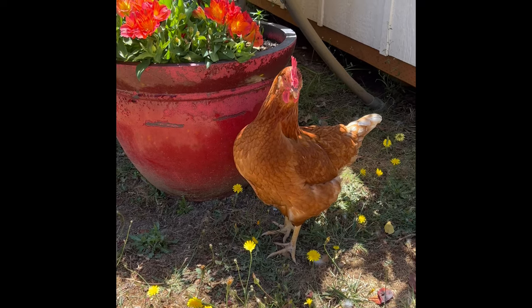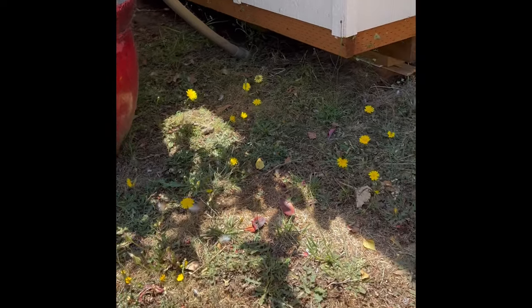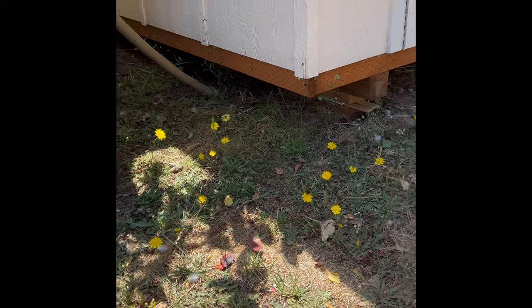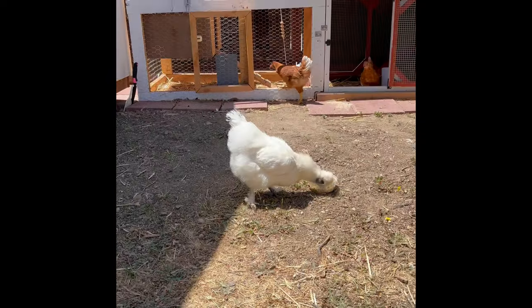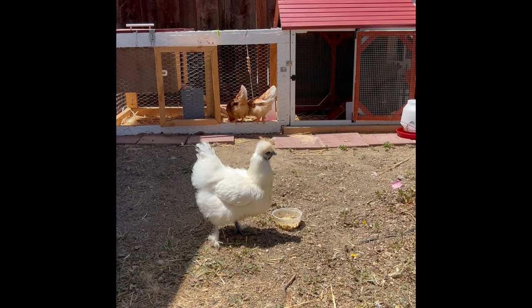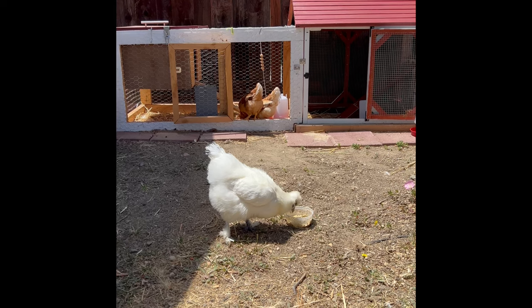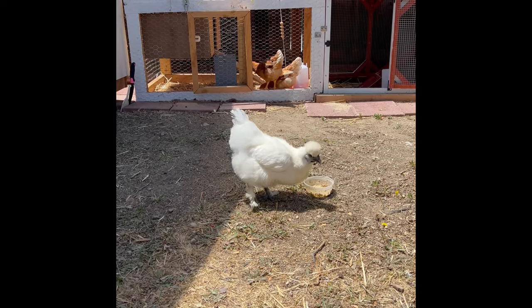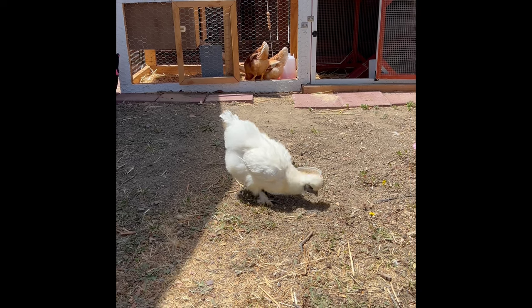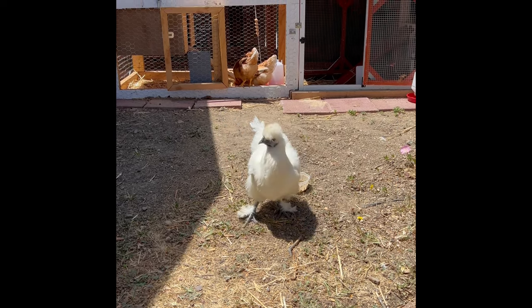Red's coming over to see what's going on — the golden comet is such a good breed. They're very friendly and very inquisitive. The little girls over there just turned two months old yesterday, and they're the same breed, the golden comet. The silkies are really cool too — they're very soft.